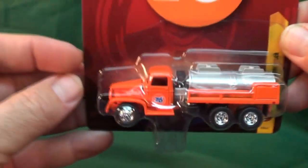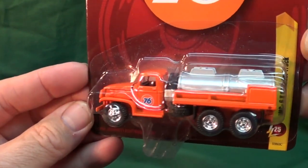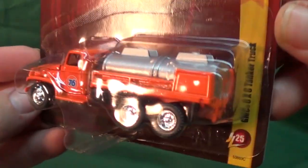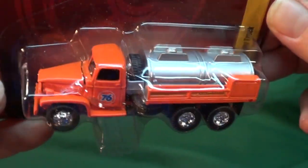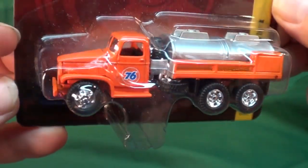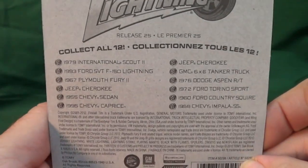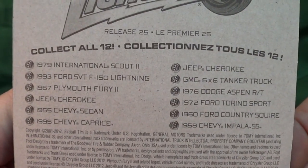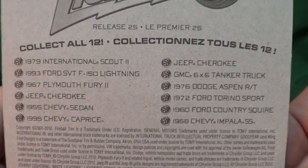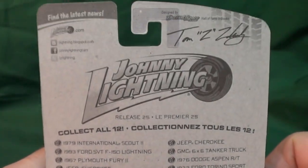This one here I really didn't think I was going to find on the pegs, so I bought it off an eBay seller. What a cool model — a GMC six-by-six tanker truck. I thought I'd never find this on the pegs. Johnny Lightning has a little problem with distribution; it's hard for them to get the stores to get their cars on the pegs. Not only that, with a dozen cars in each wave, the stores may not order every wave.